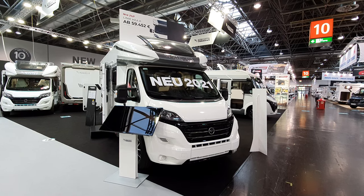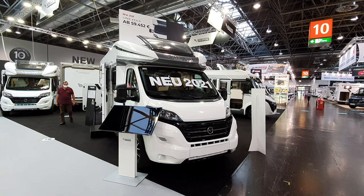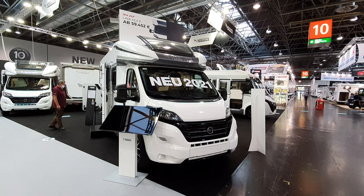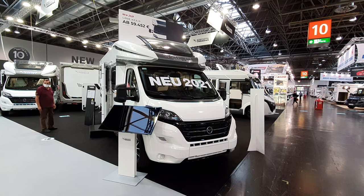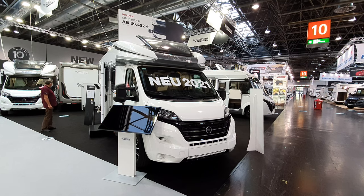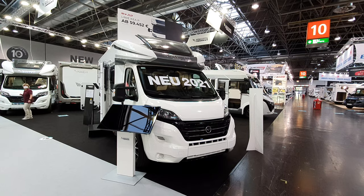Hello and welcome to Caravan Salon 2020. This is a Kia P motorhome which has just been brought out for 2021. It says there from 59,452.